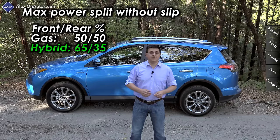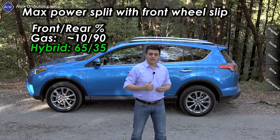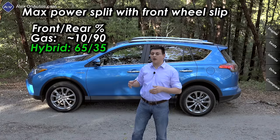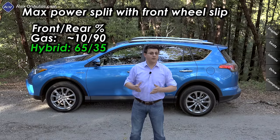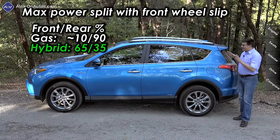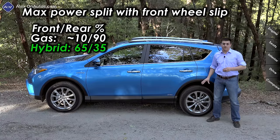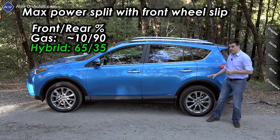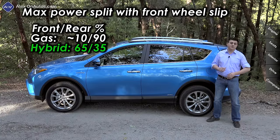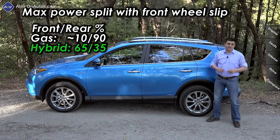The locking AWD system in the gas RAV4 allows you to get out of sticky situations that you just couldn't escape in many other crossovers. Under certain circumstances it can send almost all engine power to the rear wheels — whenever the front wheels slip. If you had traction control off and the front wheels were spinning, but the rear wheels had traction, the vehicle can send nearly 100% of the power rearward. That's not happening in this RAV4 hybrid because 67 horsepower is all you can get to the rear. With no mechanical connection, there is no mechanical lock feature and no way to send more power to the rear.